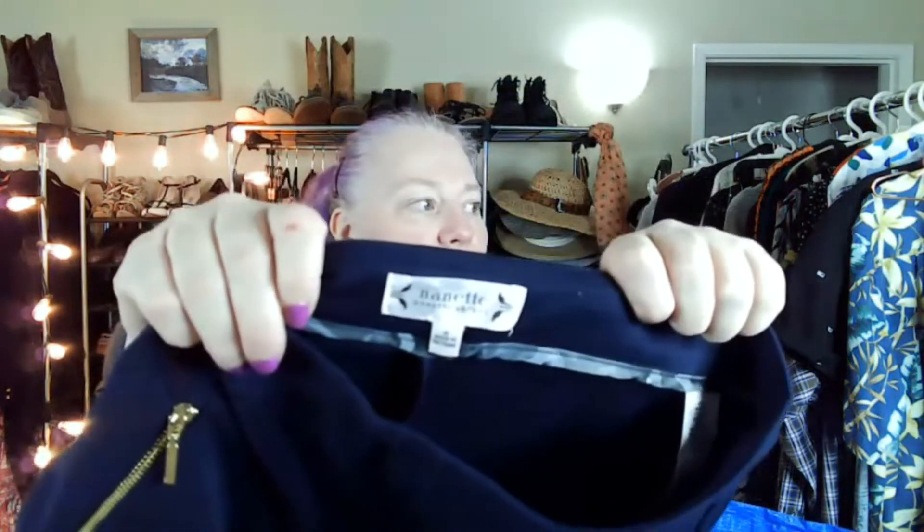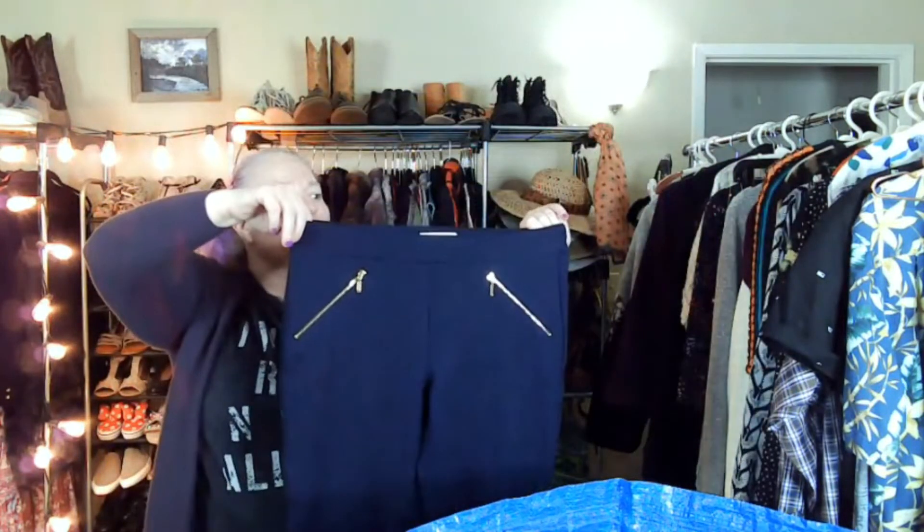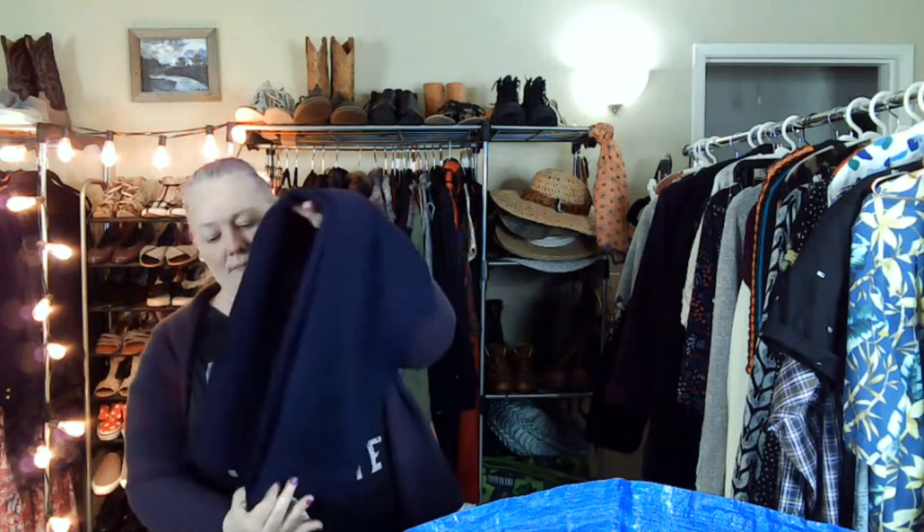There's one more thing in there — this is for me, but I'll show you. This is Nanette Lepore — her diffusion line. It's these really stretchy ponte pants with gold hardware on them. So why not?